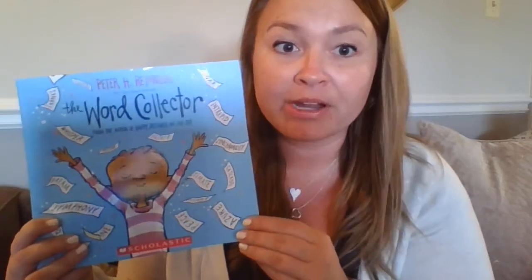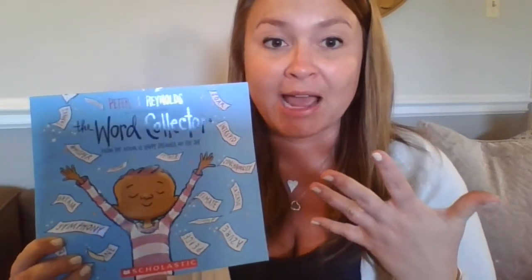Hi guys, so today's book is called The Word Collector. In the book, a little boy named Jerome is going around collecting words and using them in a powerful way. During this book, I want you to be thinking about what Jerome's trying to teach us. This is also known as a theme or the author's message. A lot of times when authors write a book, they have a lesson that they're trying to help learners or readers learn. So let's see what Jerome might be trying to teach us.